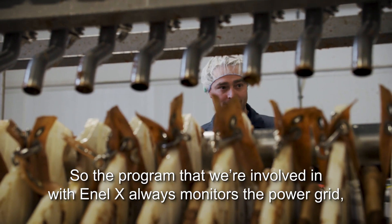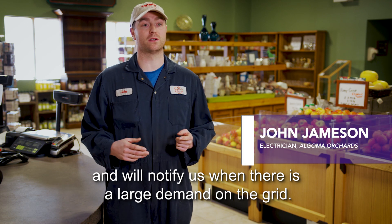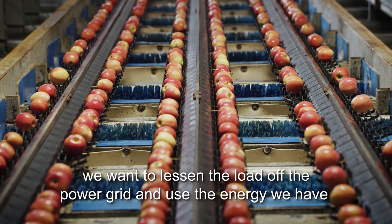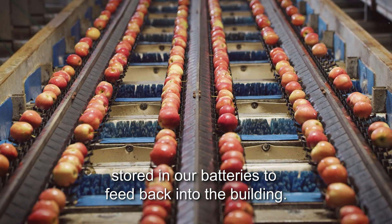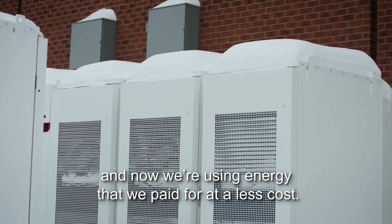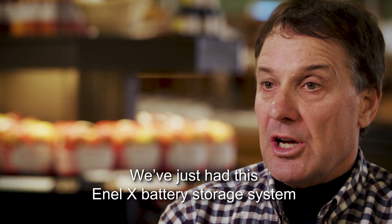The program we're involved with, NLX, monitors the power grid and will notify us when there's a large demand on the grid. When that peak demand time is running, we want to lessen the load off the power grid and use the energy we have stored in our batteries to feed back into the building. By doing that, we're shedding the load off the grid and using energy that we paid for at a lower cost.